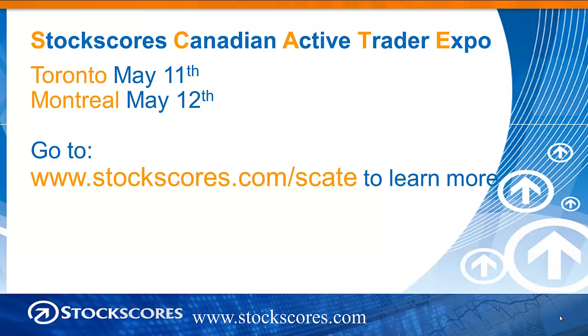To register, go to the address that you see on screen — that's stockscores.com/skatewithac. Hope to see you there.